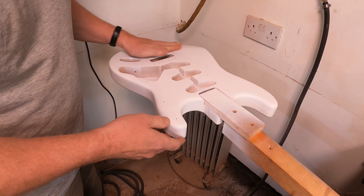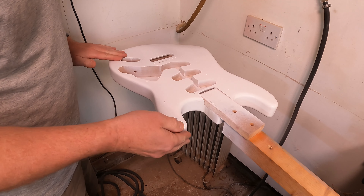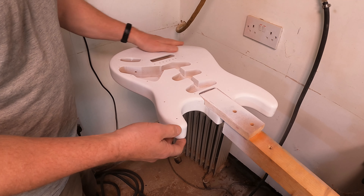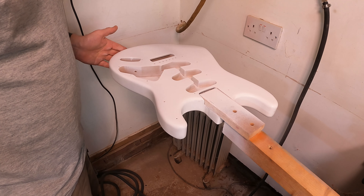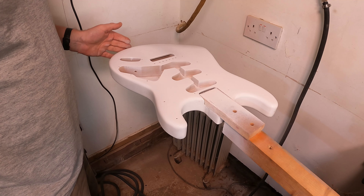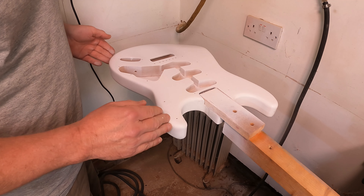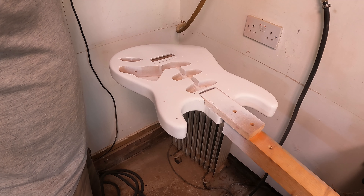So that's the first couple of coats dry. I've just been over this and given it a very very light nib off with some 400 paper and we're ready to give it a couple more coats. Then I'm going to leave it overnight for everything to dry up properly and we can give it the final sanding down before it's ready for the top coats.